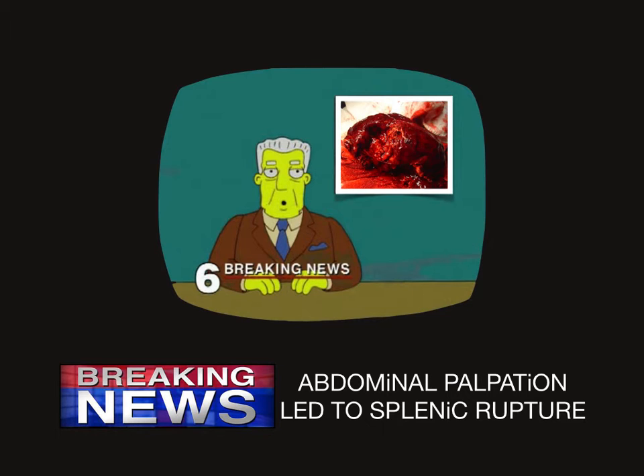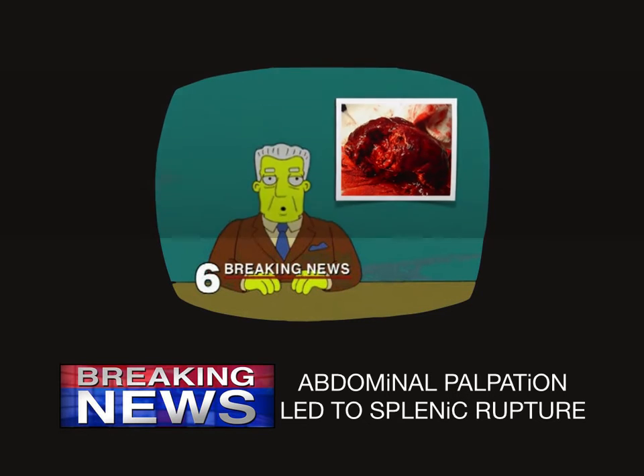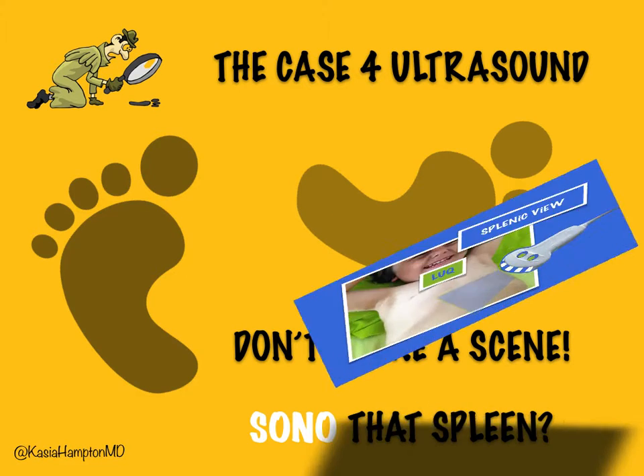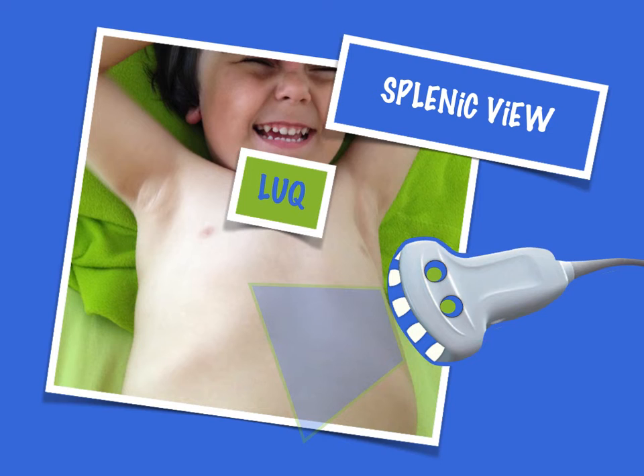Believe it or not, such cases have already been reported in the literature. So, if I may suggest, grab that ultrasound probe instead and gently assess your patient with splenomegaly — anytime you think about it, worry about it, but can't accomplish the task clinically. And you know how to do it; it's not any different than the left upper quadrant view on the FAST exam.